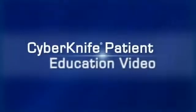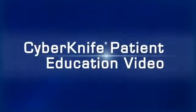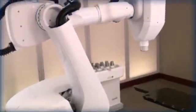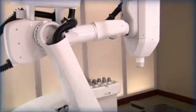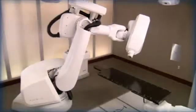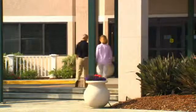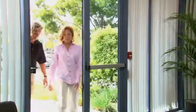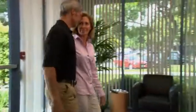Welcome to the CyberKnife patient education video. During the next few minutes, we hope to help you better understand how the CyberKnife robotic radiosurgery system and the Synchrony respiratory tracking system are used to treat liver and pancreas tumors. We believe that the more a patient and their family and friends know about the steps involved in the CyberKnife treatment, the more comfortable everyone will be with the procedure.